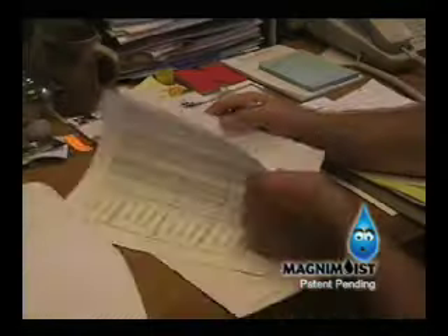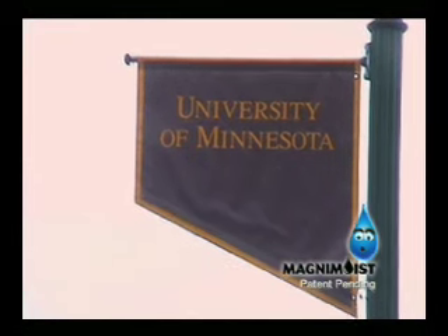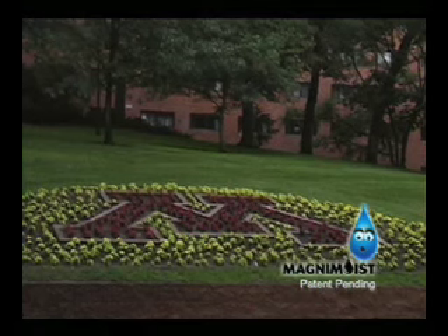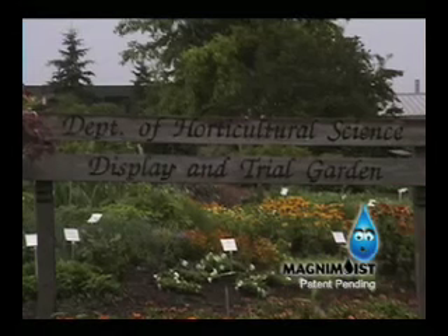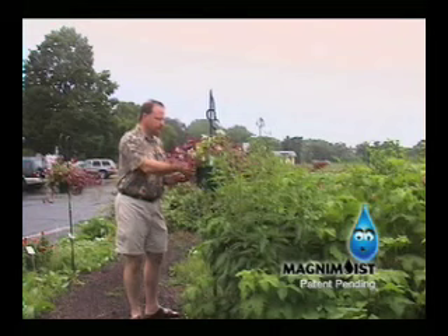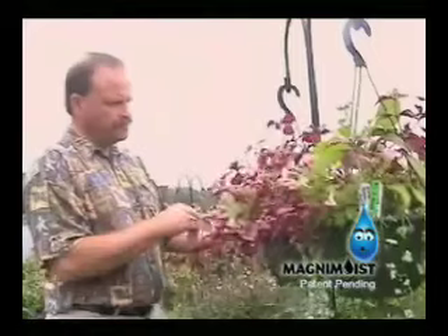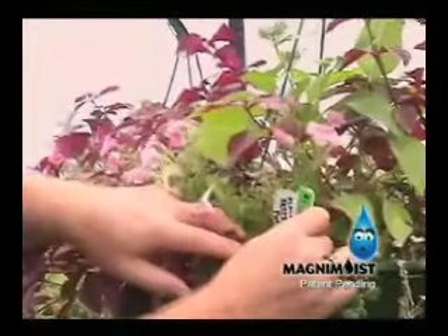And there's scientific evidence to back that up. A study by the University of Minnesota found using Magnum Moist does produce better plants. We just report what we find — in this case, the Magnum Moist was certainly superior to cocoa fibers. Professor Neil Anderson was a breeder for Pan American Seed. Now he heads the university's flower breeding program. He led a comparison study of 10 baskets lined with Magnum Moist versus 10 baskets lined with cocoa fiber.